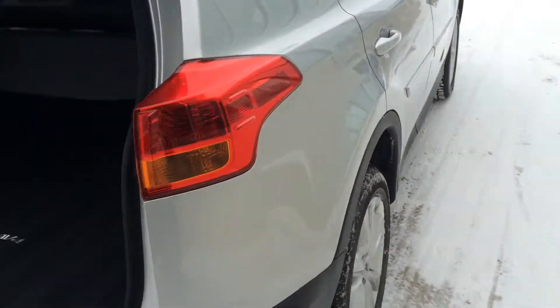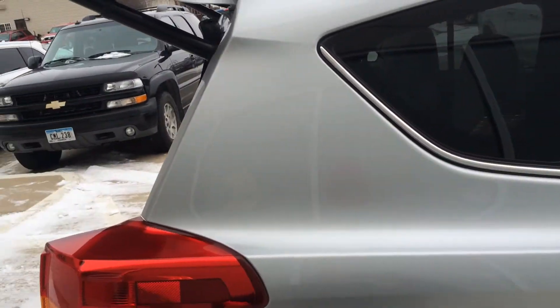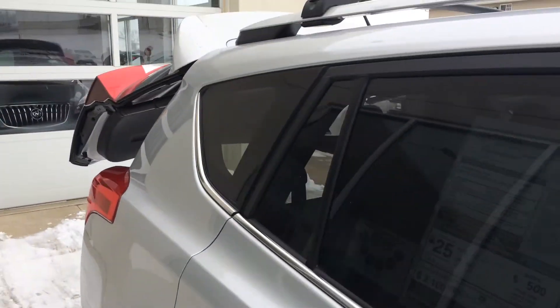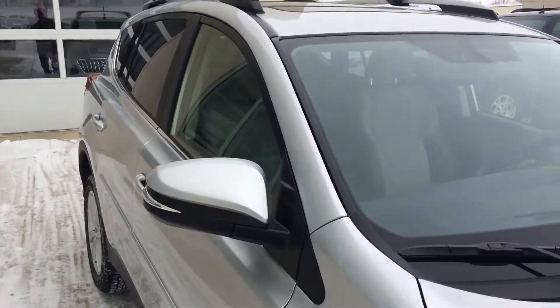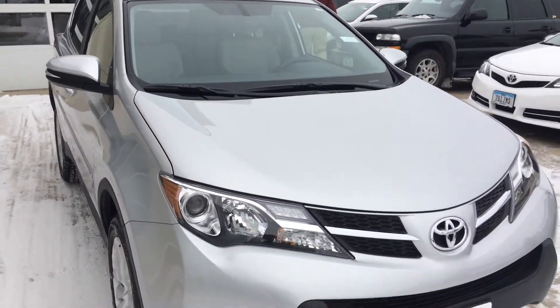When you buy a vehicle like this at Okoboji GM Toyota, it comes with a lifetime powertrain warranty at no additional cost to you, so it adds a lot of value and peace of mind to any purchase or investment you make. If you've got any questions, give us a call at 712-336-1500, or go online to our website at www.okobojigmtoyota.com.